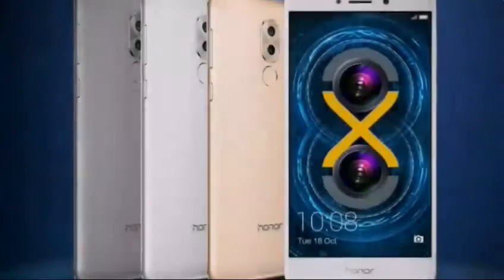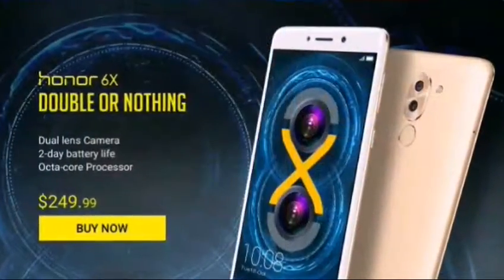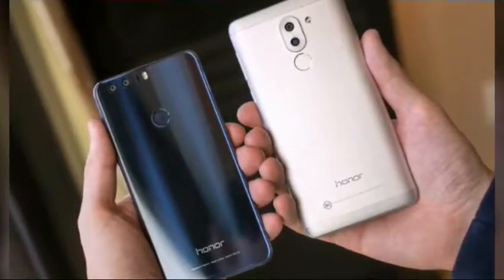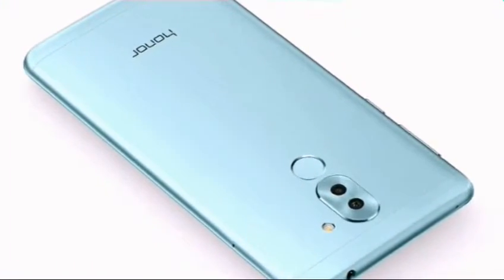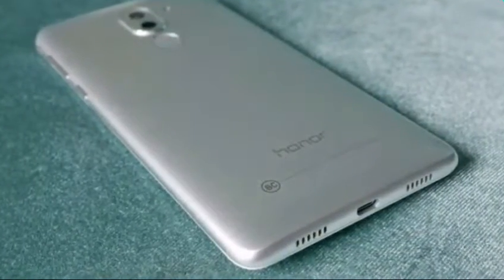Number four: Honor 6X. Honor's latest smartphone feels and looks like any other budget smartphone, but unlike many smartphones out there, it features a new SoC developed by Huawei itself. It also has 3GB of RAM along with 32GB of storage. While it does not have the best-in-class performance, it does have one of the best cameras we have seen on a budget smartphone in recent times. The 12MP plus 2MP dual camera setup takes good images in general and can also capture nice bokeh images.